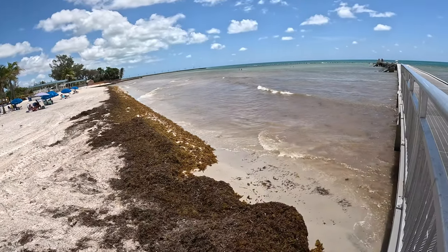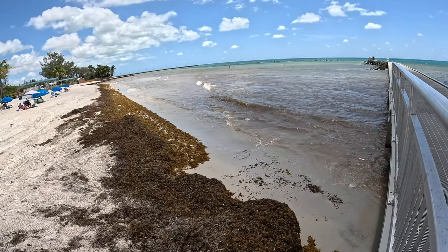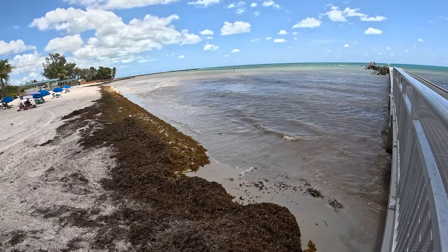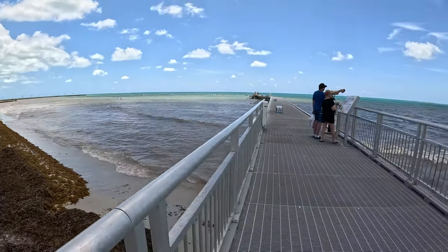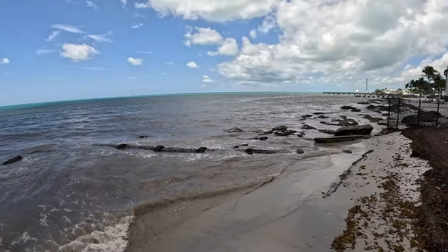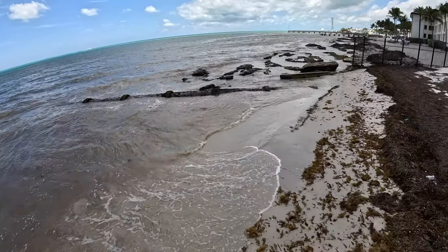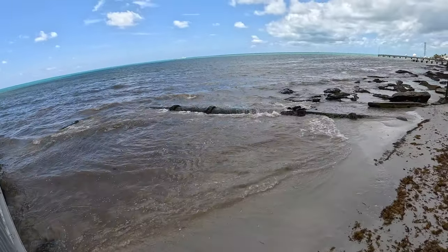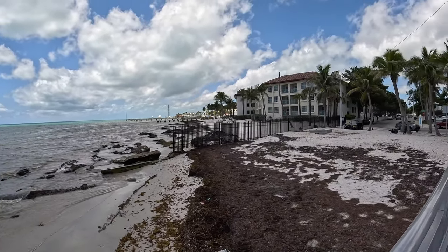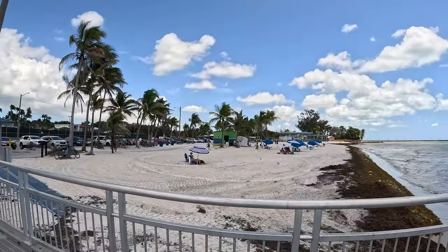The ocean is dirty. It's low tide right now, I can tell. Some people are swimming, but it's not nice and clean at all. And here is Casa Marina, and this is Higgs Beach.